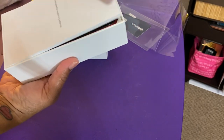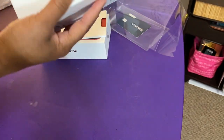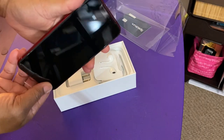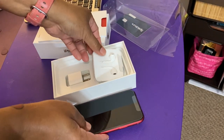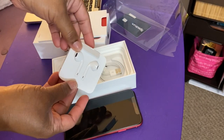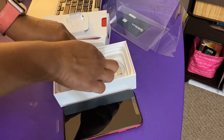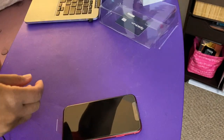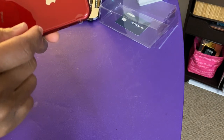You know the little Apple paperwork, and then here is her phone. And then of course the Apple earbuds, the brick, and the power cord.